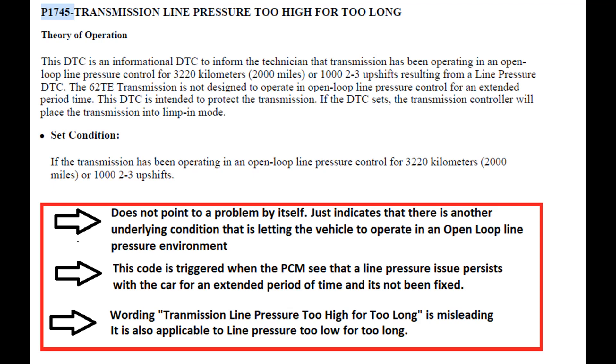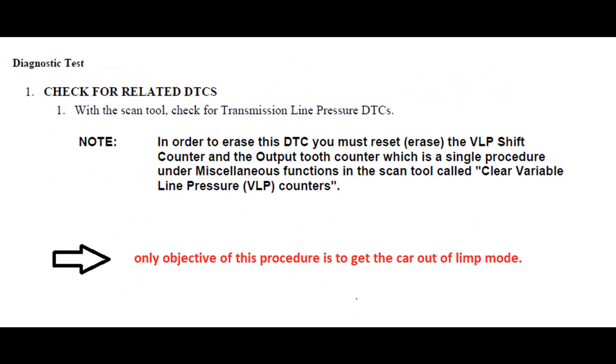Once the car is in limp mode, this ensures the car goes to the workshop and hopefully gets fixed. The third point I'd like to mention is that the wording 'transmission line pressure too high for too long' is misleading, because I've seen it accompanied also in conditions when the line pressure is too low for too long. This means it's a generic code that can point to a line pressure problem whether it's too high or too low.